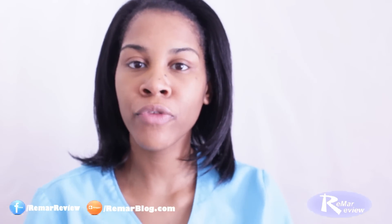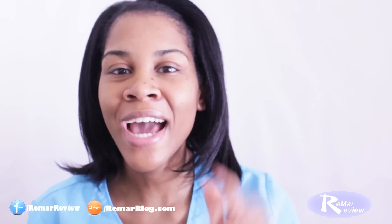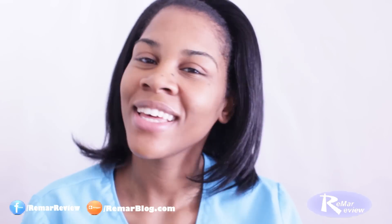Hey guys, it's Regina from RemarReview.com. This video is going to be the five most common errors that new nurses make, in my humble opinion. Here they are.